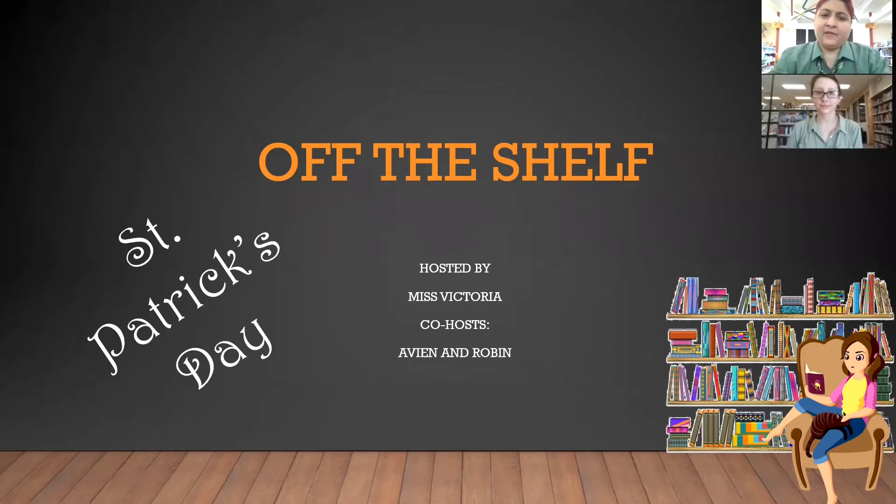Welcome to Off the Shelf. I am your host, Ms. Victoria, and my co-host is Avian right there. As you can see just by us, we are both wearing green because this Off the Shelf is dealing with St. Patrick's Day, because today is St. Patrick's Day, March 17th. So we're going to go ahead and begin.